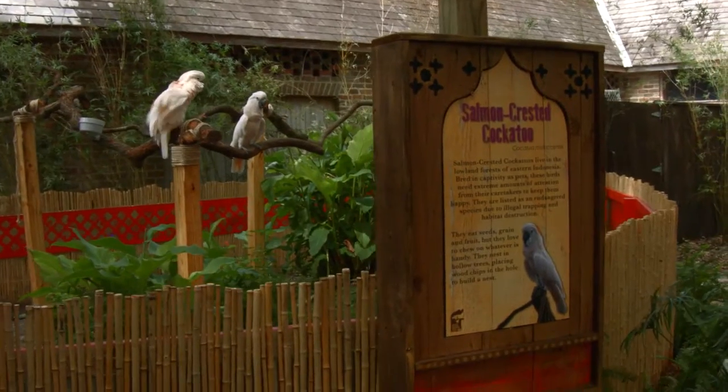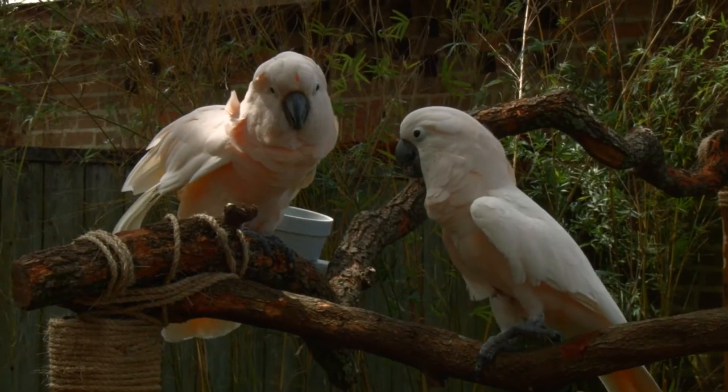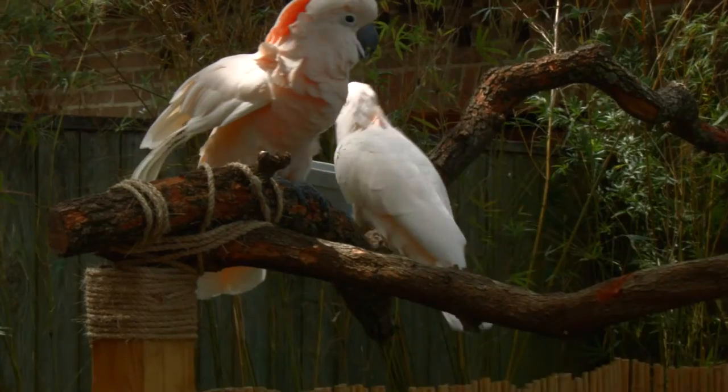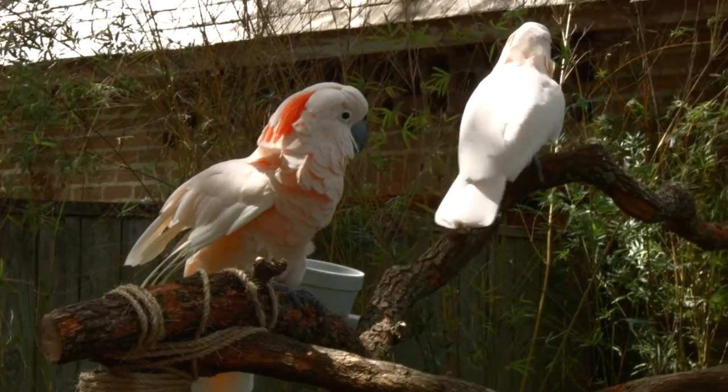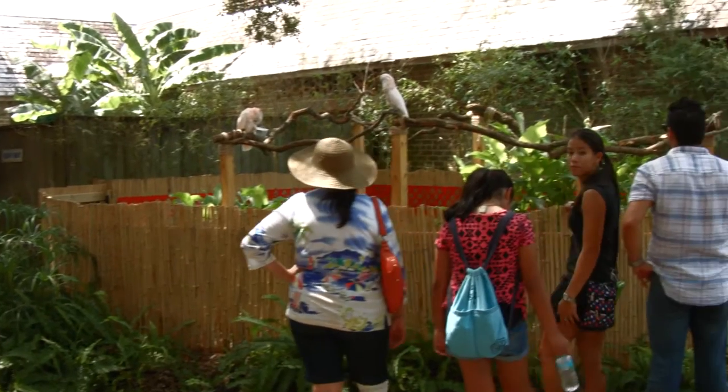The highlight of the exhibit is the two stars — our cockatoos, Chopin and Zazu, who are salmon-crested cockatoos. They're showing off right now and are a delight to all the guests.